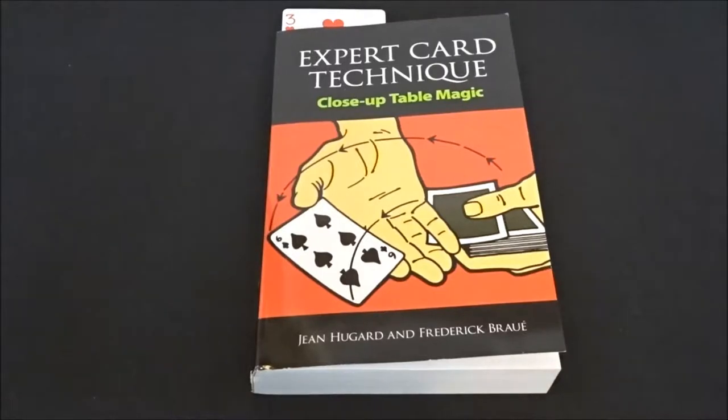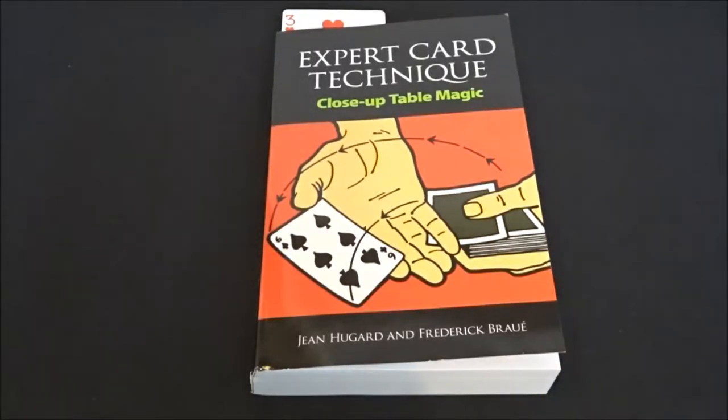What's up everybody, welcome back to the channel. Just wanted to give you a video on my collection of cards mainly, and a couple of other things. I hope you enjoy. This is not going to be an intricate type video — I'm just going to go through my decks as quick as possible.